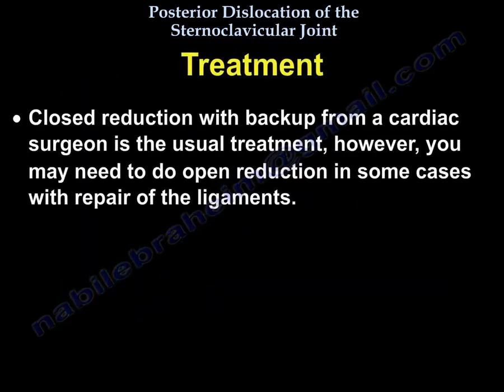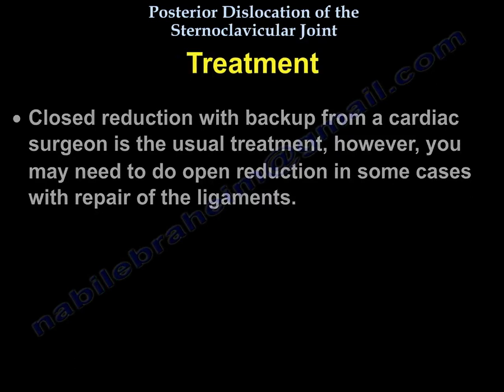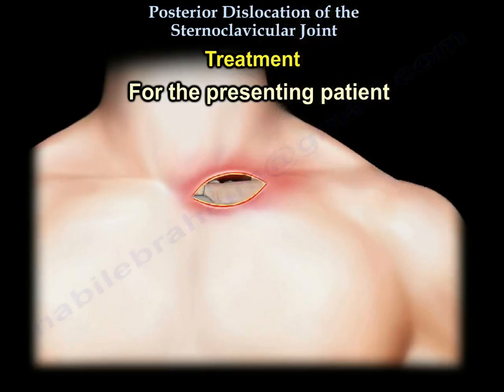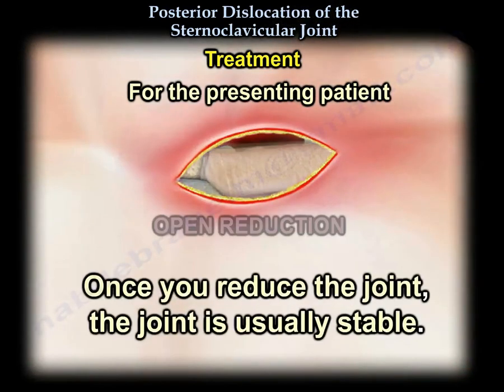Treatment: closed reduction with the backup of a cardiac surgeon is the usual treatment. However, you may need to do open reduction in some cases with repair of the ligaments. Here is an illustration of open reduction. Once you reduce the joint, the joint is usually stable.